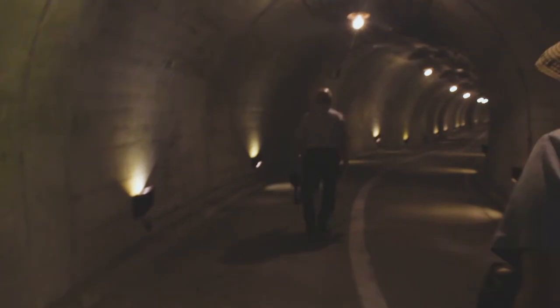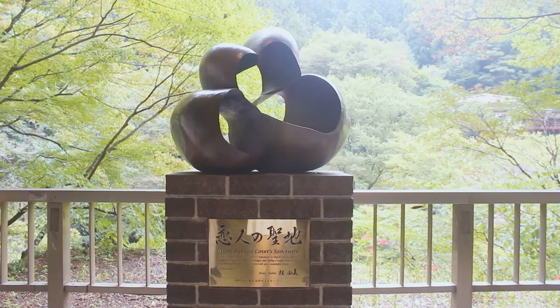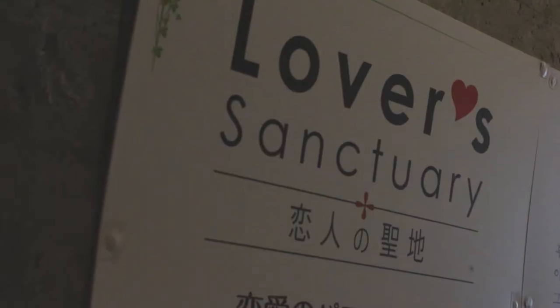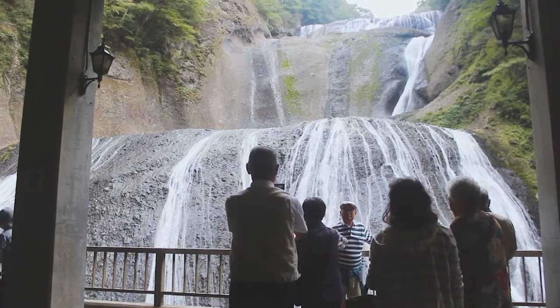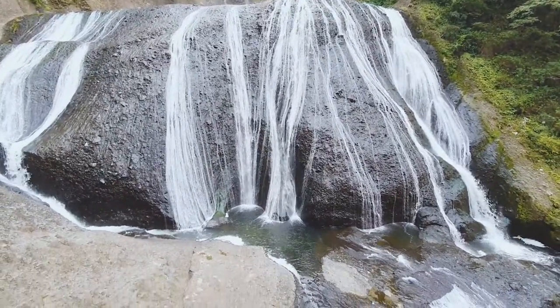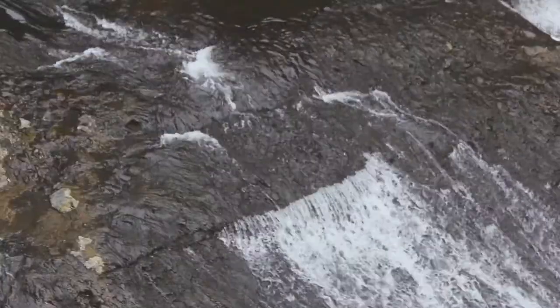Now we're in the tunnel to see Fukurodo Falls. Here is my host family again — could you believe they're 80-plus years old? But they're still healthy and walking a lot. On the way you'll find Koibito no Sechi, or in English, Lover's Sanctuary. But the main event is the falls. The viewing deck is placed very near the falls, so it's beautiful and overwhelming. The water looks like flowing hair strands — it's so hypnotizing.